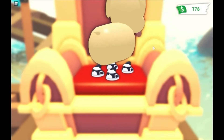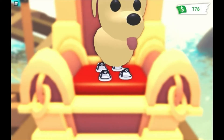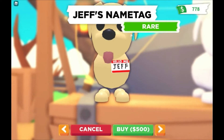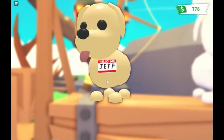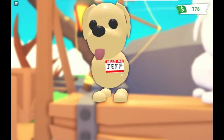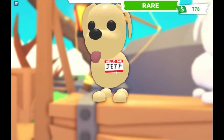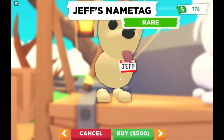Alright, let's check out the next one — Jeff's name tag. Why can't they let you change it? I don't know if we can. I'd rather have it if we can change it to four letters — that'd be great. But I don't want to get this if it just says Jeff. It's 500 bucks, rare.